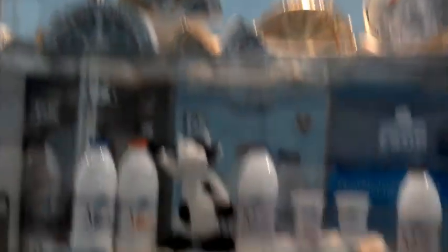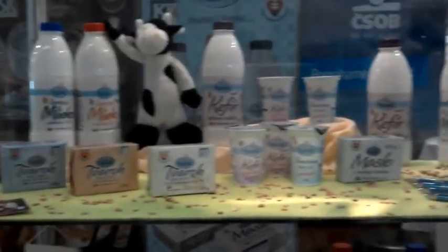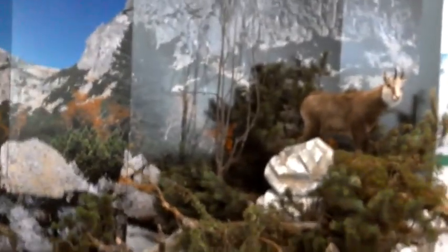And here we have a flavor test — cheese and milk. This is maybe the best thing over here.